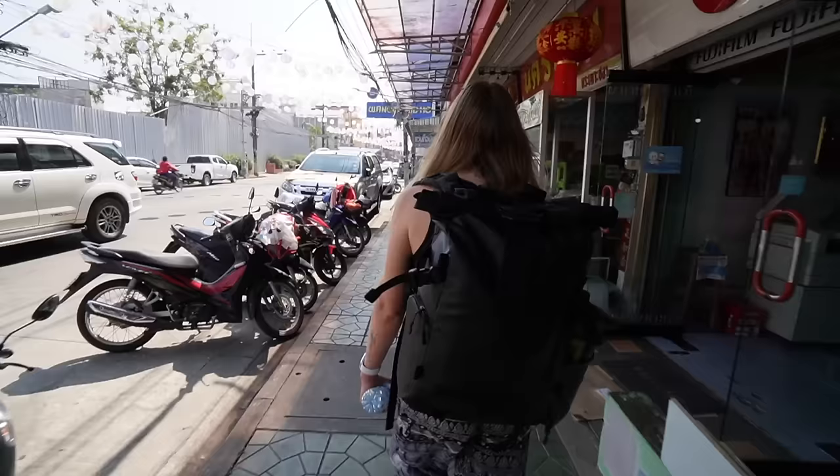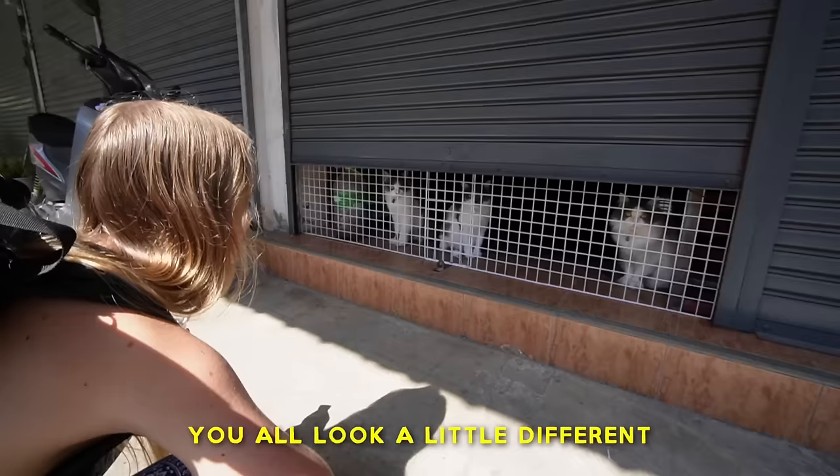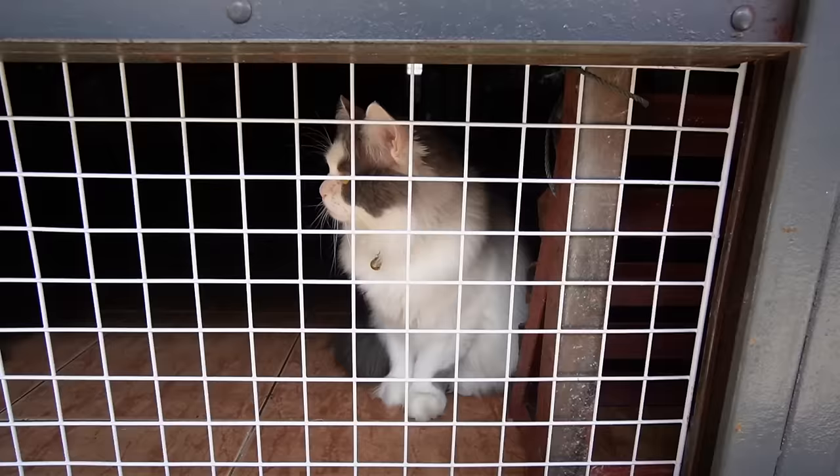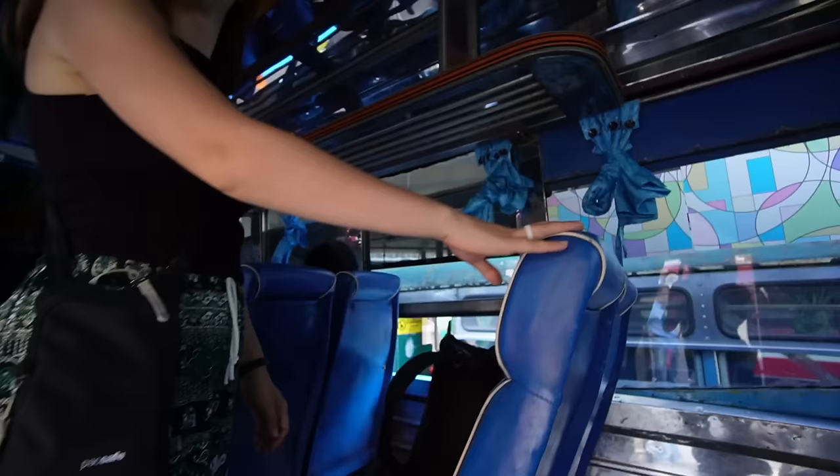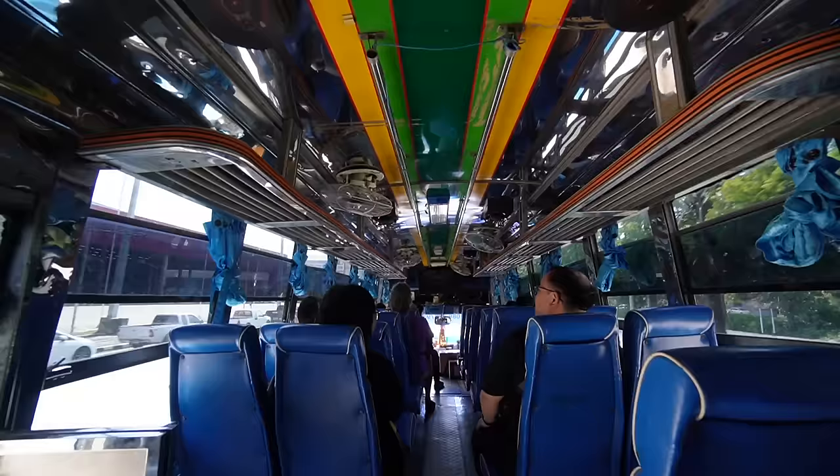Our first stop today is the White Temple, so we just had to take a 30-minute ride on the public bus to get there. They all look a little different, but very simple. They're so cute! This is definitely a blue bus. The blue bus is taking us to the White Temple, not the Blue Temple — that's for later.